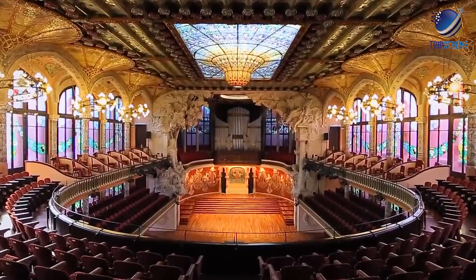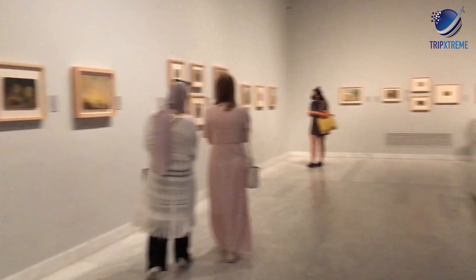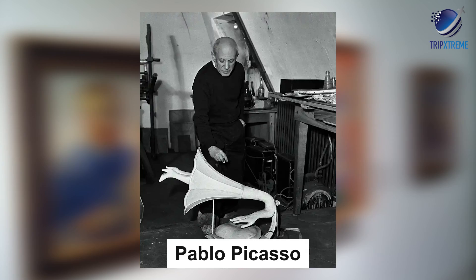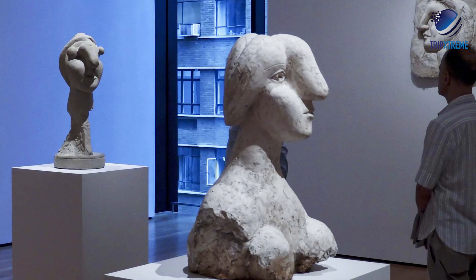At number 9: Museo Picasso, the Picasso Museum. When you feel like you've hit your Gaudi limit, head to the Picasso Museum for a change of pace. While most people know Pablo Picasso for his distorted portraits, this museum displays his work on a timeline of sorts, allowing you to follow his progression from the more controlled works of his early years to the very whimsical paintings and sculptures from the end of his career.